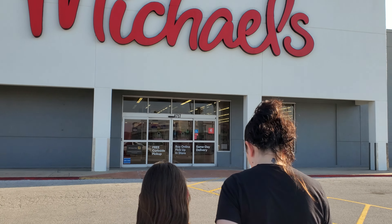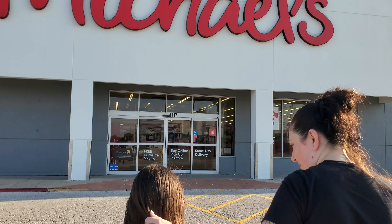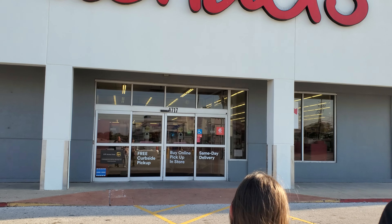All right, so we're here at Michael's to see if they have any of the Halloween section. Some of the stores are putting it out, so we're gonna check it out.